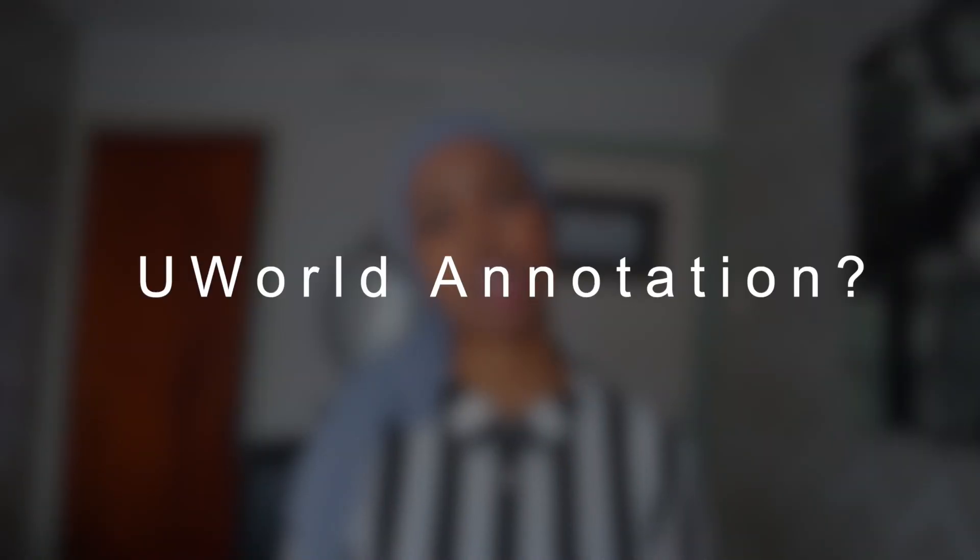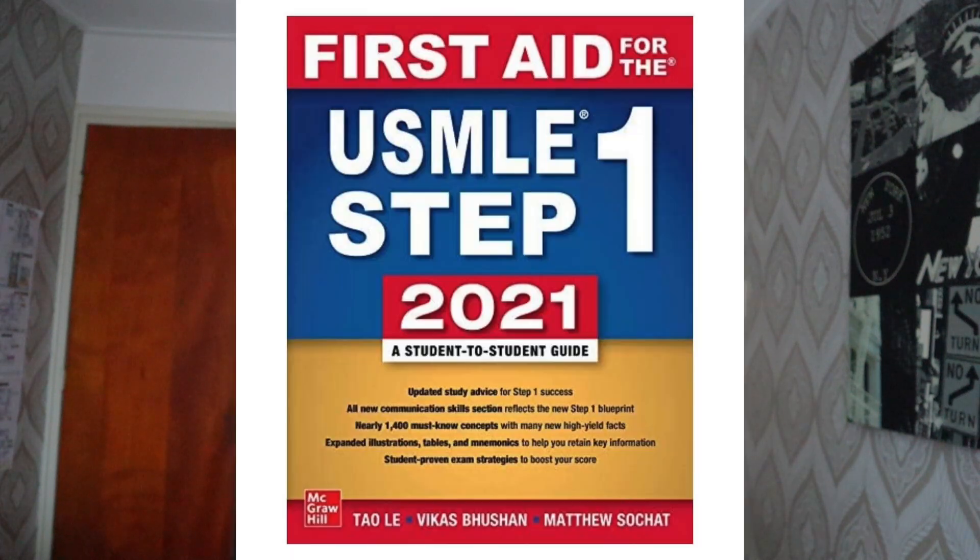The next thing I want to talk about is annotating the explanations from UWorld. I think most people are annotating UWorld into their First Aid, and that's something I do as well. You want to have all your resources together. Some people do separate notes or flashcards, but most people annotate into First Aid — just find what works for you.